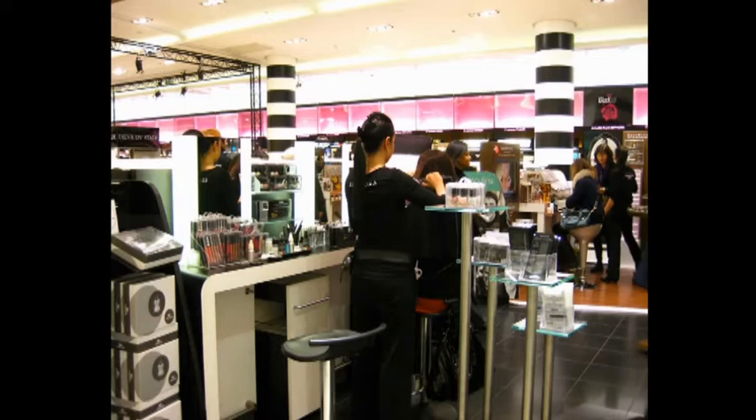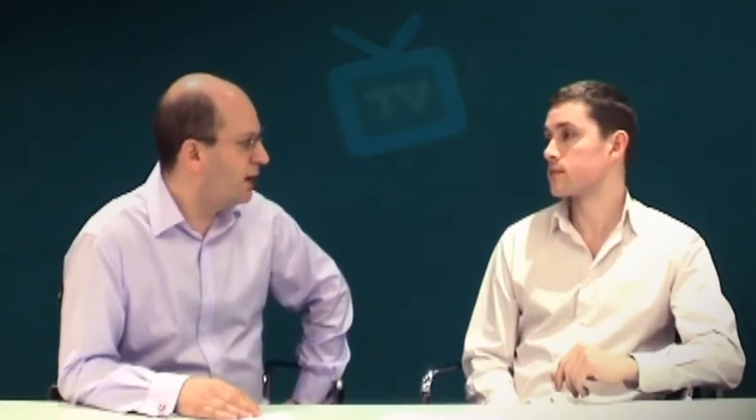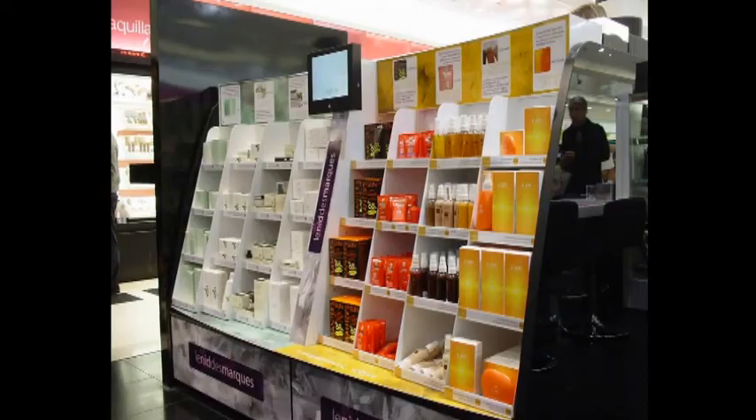Sephora are owned by LVMH — Moët Hennessy, Louis Vuitton. Clearly they've got a lot of scale and resource to put behind their marketing. But most of their marketing is by word of mouth, as opposed to the way in which some of the big beauty companies have gone. In store, it's a case of you have to keep going in week after week to see what's new. Sephora will always try something new — they were the first to have male beauty ranges from John Paul Gaultier. They're a fluid and dynamic company and that's what gives them their driving retail energy.